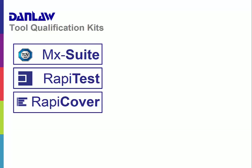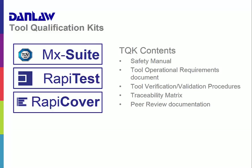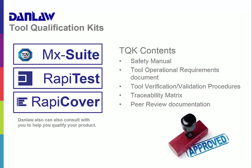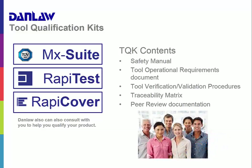A tool qualification kit provides formal qualification and support for tool competence level determination. It includes the necessary artifacts for regulatory compliance, including the safety manual, tool operational requirements document, the tool verification and validation procedures, a traceability matrix, the peer review documentation, and the technical report from TUV-SUD, the certifying organization for ISO 26262. With Danlaw's tool qualification kits, you can significantly reduce qualification costs while reusing or extending the tool qualification kits for other programs, improving time to market by eliminating manual verification steps, increasing confidence and assurance of regulatory compliance, and being completely supported by experienced, independent verification and validation experts.